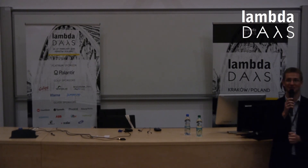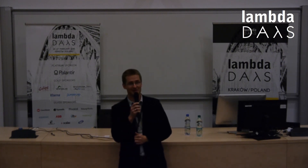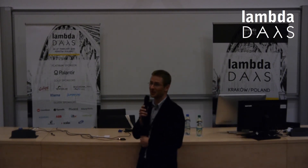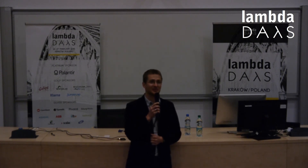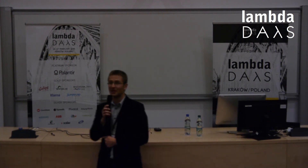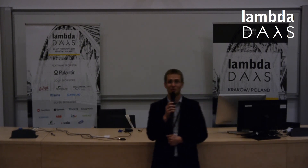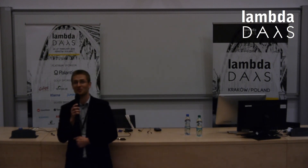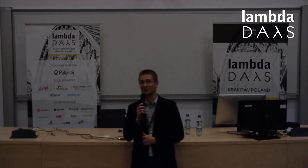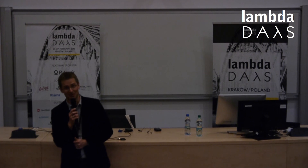I think that was the last short talk in the last session of this conference. I'd like to thank you all for attending - I hope it was a nice experience and a fruitful time, and that you're willing to visit us next year as well. If you have any comments, ideas, or suggestions, please write us an email or contact us any other way. Let us know what you think, which direction we should go, what we should do better, what you liked - and hopefully see you next year. Thank you very much.